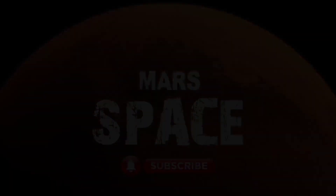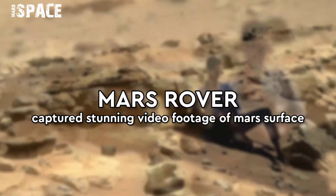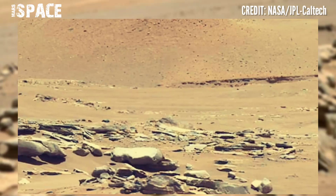Hello my dear friends, welcome back to our YouTube channel Mars Space. If you're new, hit the bell icon with thumbs up and please watch till the end. Here is the stunning video footage of Mars surface from NASA's Mars Perseverance rover.